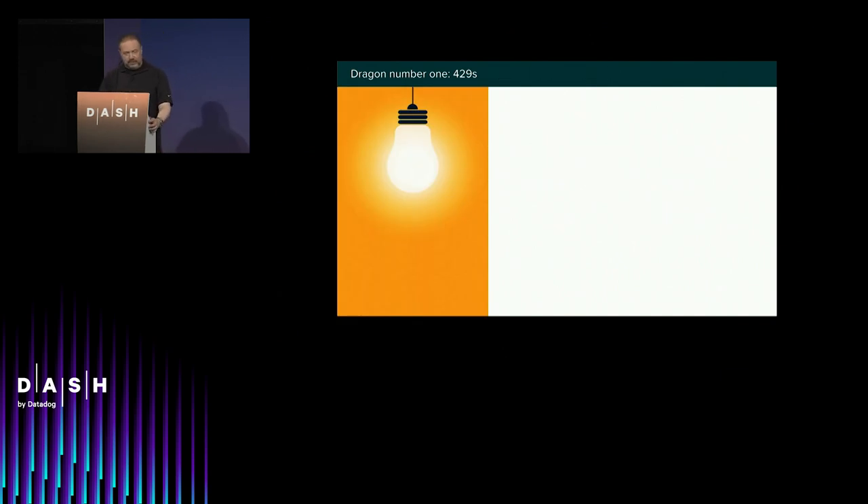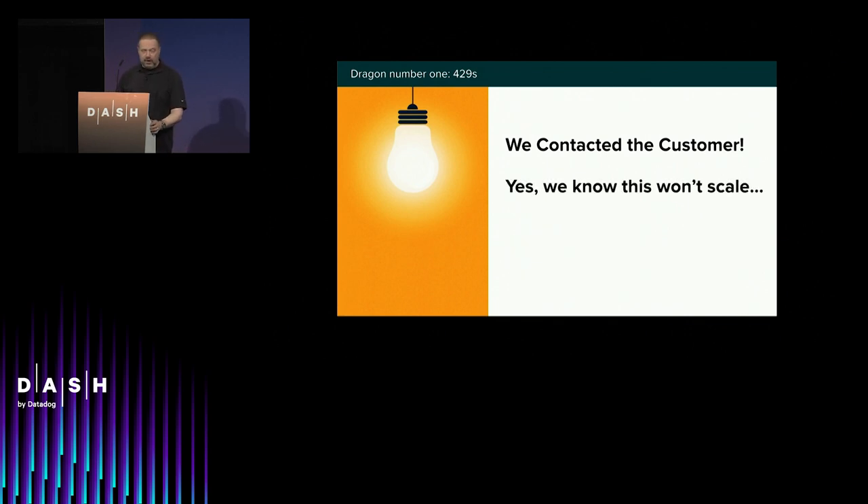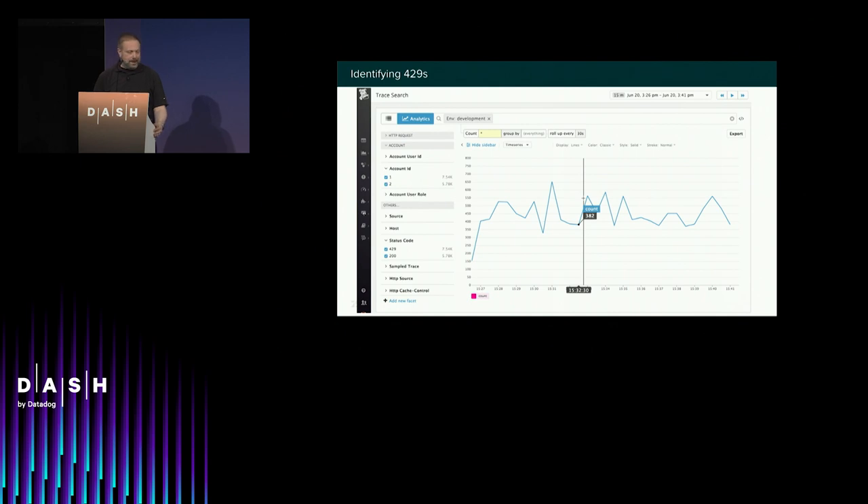How do we solve this? We had to reach out to the customer — as technical people, it's not a solution we're often comfortable with, but it was the most expedient one. We have a great customer success team and had them reach out, because you don't want engineers calling the customer and saying 'stop that.' We know this won't scale, but it was very important. Anatoly built an animation to walk you through how we used Datadog APM trace search to find accounts sending far too many 429s.